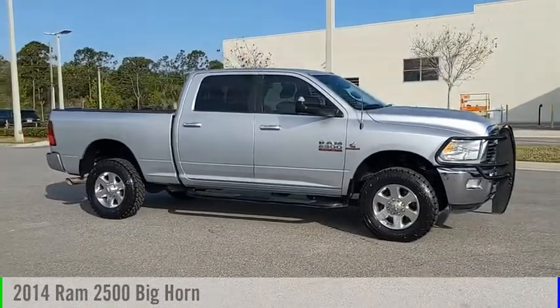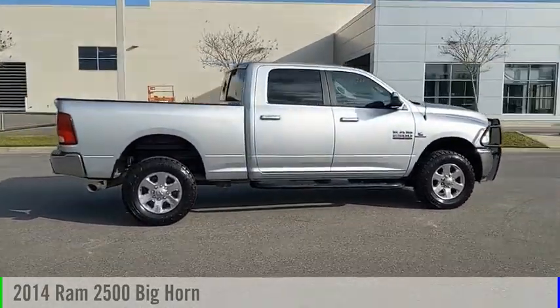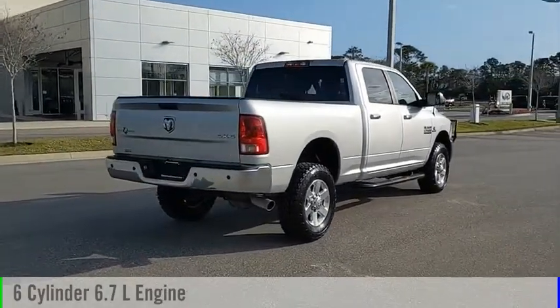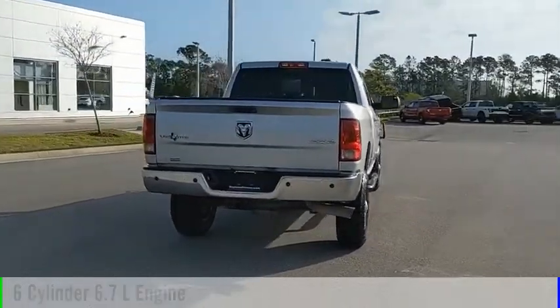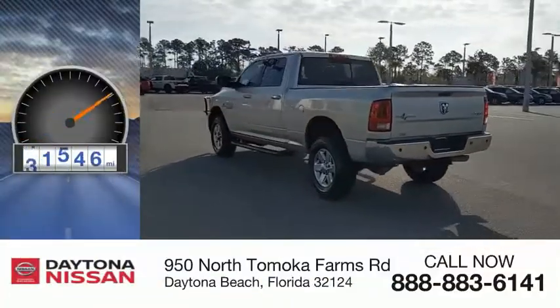Make a great choice today with the 2014 2500. This vehicle is powered by four-wheel drive, a six-cylinder 6.7-liter engine, and comes with an automatic transmission. This vehicle has less than 55,000 miles.